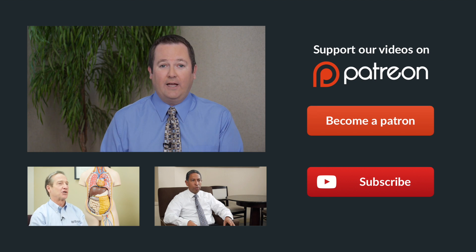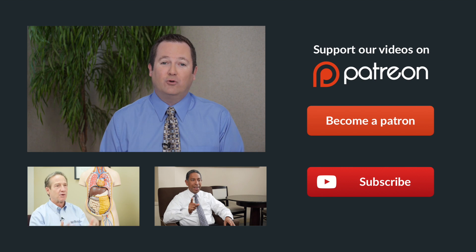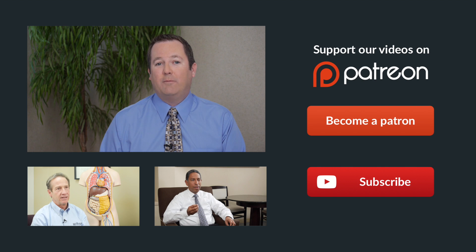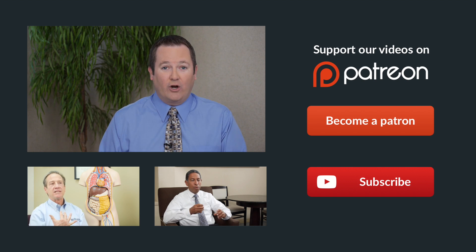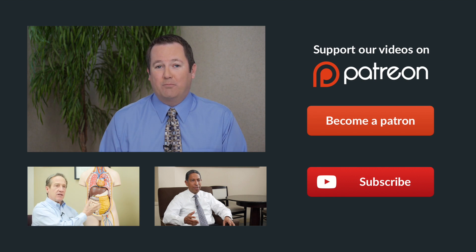Thanks for watching this video. If you liked it and you enjoy our channel, the best thing you can do is support us with a Patreon donation — you can find the link on the right. Also, subscribe to our YouTube channel and be sure to check out some of our more recent videos below.